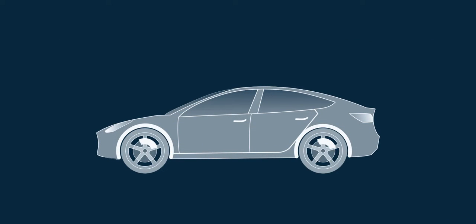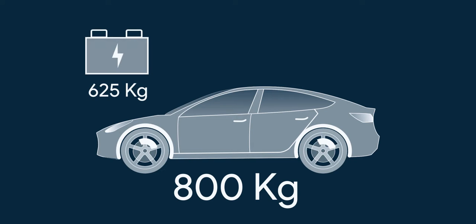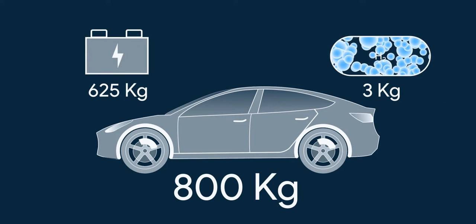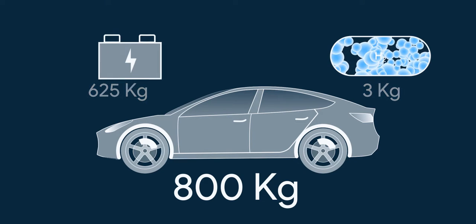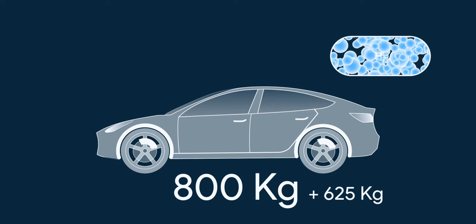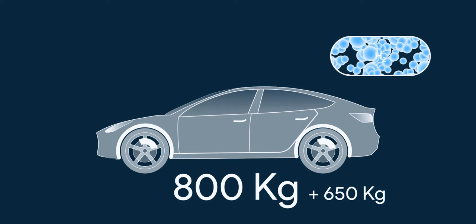Let's say you built an electric car that weighs around 800 kg and you have to power its electric powertrain. You have a choice of a 100 kWh, 625 kg battery or 3 kg of hydrogen as a power storage system. A battery will add 625 kg plus the cooling system and BMS — so all in all about 650 kg.